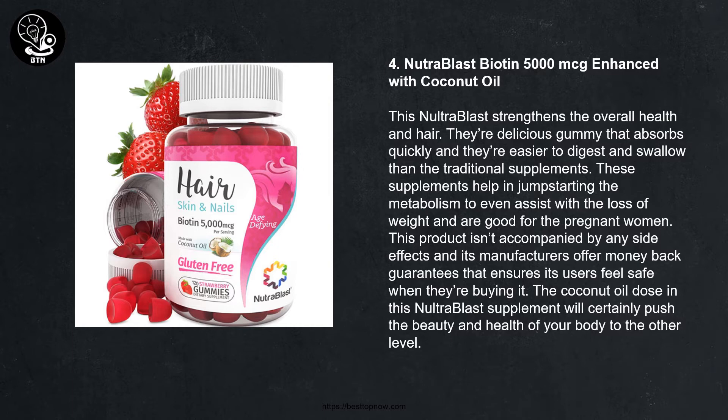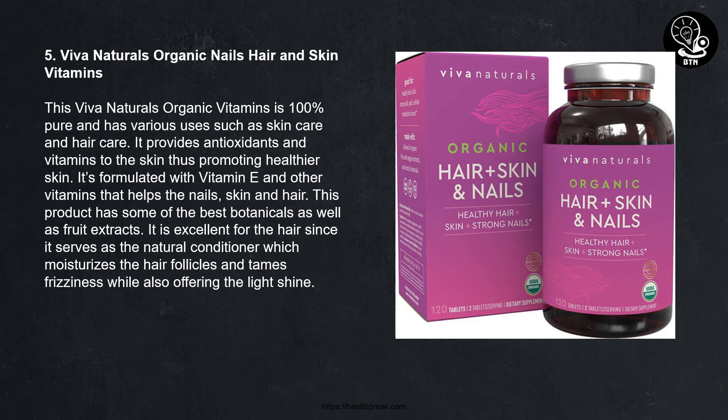Number four: Nutrablast Biotin 5000 mcg Enhanced with Coconut Oil. This Nutrablast strengthens the overall health of hair. They are delicious gummies that absorb quickly and are easier to digest and swallow than traditional supplements. These supplements help jump-start metabolism and can even assist with weight loss. They are good for pregnant women, accompanied by no side effects, and the manufacturer offers a money-back guarantee. The coconut oil dose will push the beauty and health of your body to the next level.